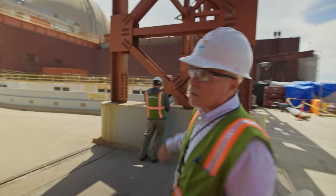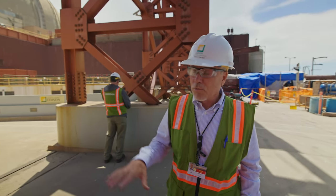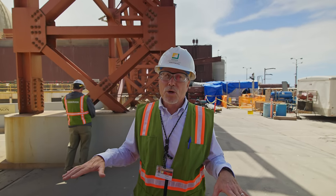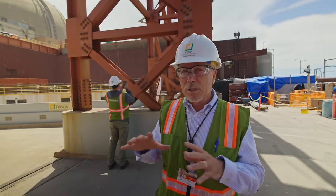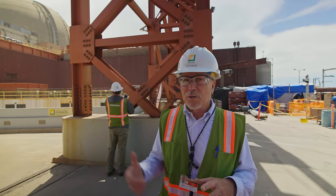Everything below ground is going to be backfilled. In this area, concrete is needed to provide a solid working surface, but the rest of the voids remaining after we complete this phase of decommissioning will be backfilled with native soils from the site.